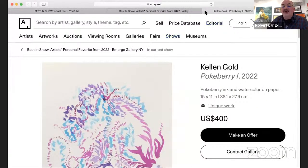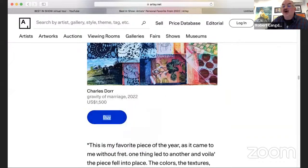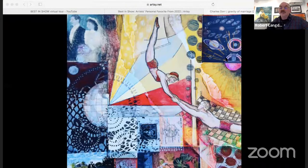Next is Chuck Door — I don't think Chuck is here. This is called Gravity of Marriage. Chuck has a good sense of humor. It's mixed media, collage and pencil, 14 by 14. Chuck lives in Brooklyn. This is his favorite piece from the year — it came to him without fret, one thing led to another and the piece fell into place. The colors, textures, and images were asking to blend randomly. The subject is marriage — the delicate balance till death do us part.